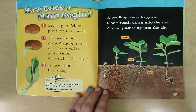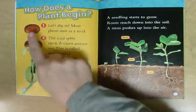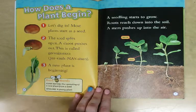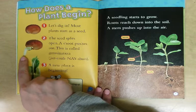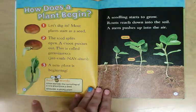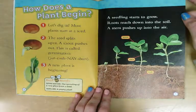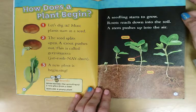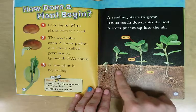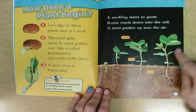How does a plant begin? One — let's dig in. Most plants start as a seed. Two — the seed splits open and a shoot pushes out. This is called germination. Three — a new plant is beginning. A seedling starts to grow. Roots reach down into the soil and a stem pushes up into the air. You can kind of see the life cycle of the plant as it gets bigger and bigger — the roots down here, the stem, and then all the leaves.